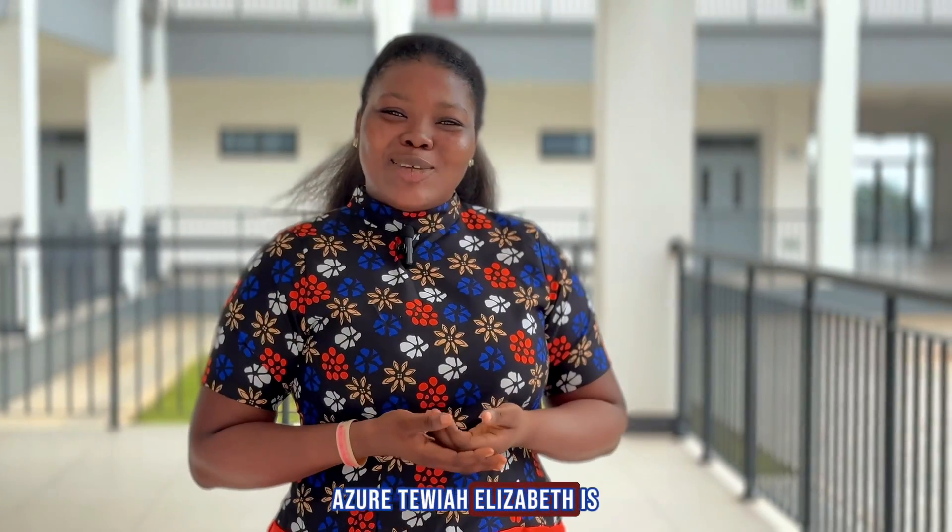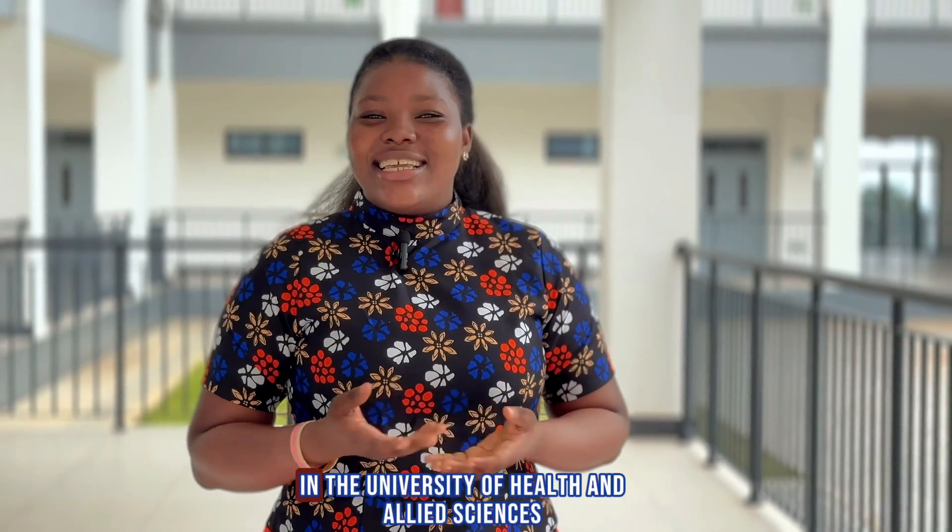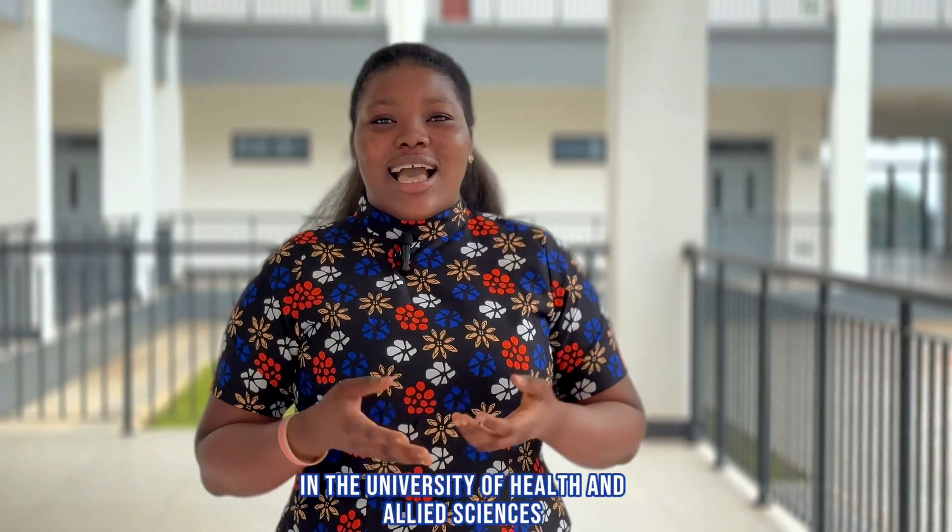Hello everyone, my name is Azirateria Elizabeth, a final year biochemistry and molecular biology student at the University of Rother Light Science, at the School of Basic and Biomedical Sciences.